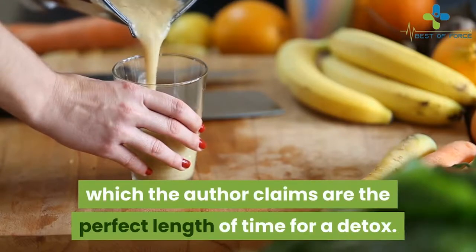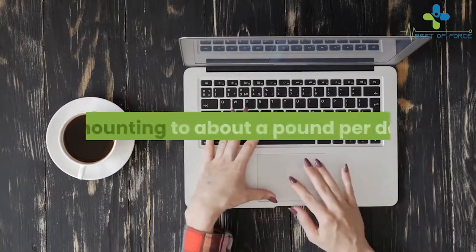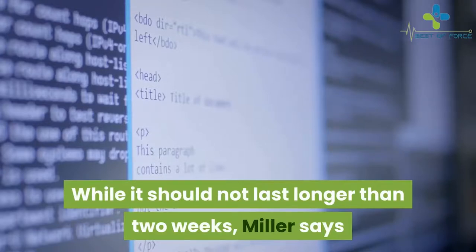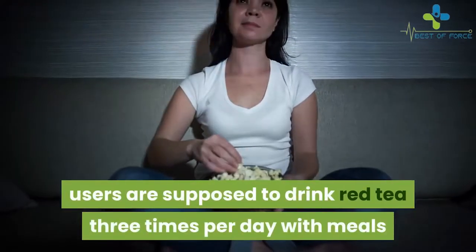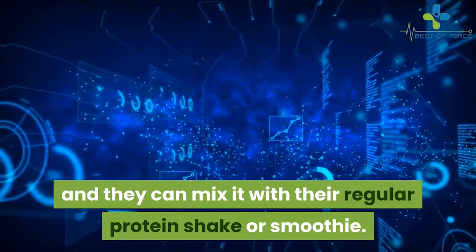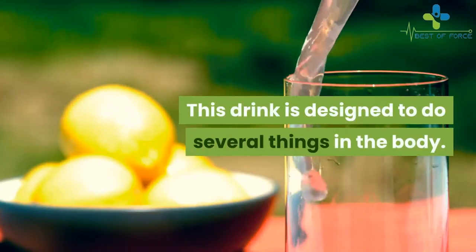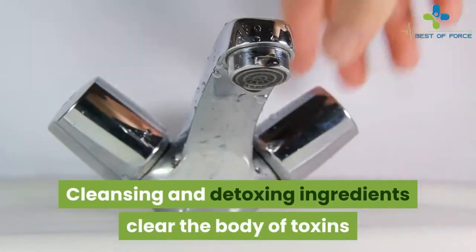How does the Red Tea Detox program work? The program is designed to last 14 days, which the author claims is the perfect length of time for a detox. During these 14 days, she says users can expect to lose up to 14 pounds — about a pound per day. It's important to note that this far exceeds what physicians would regard as healthy. Users are supposed to drink red tea three times per day with meals, and can drink it hot or iced, or mix it with a protein shake. It does not contain caffeine, is vegan, and is sugar-free.